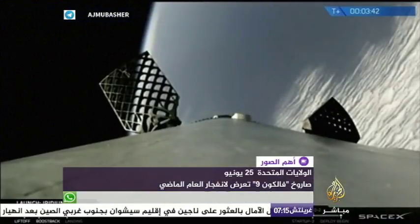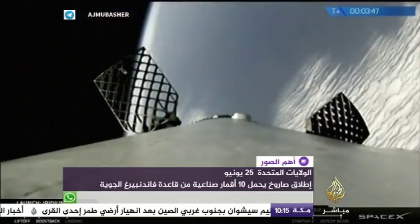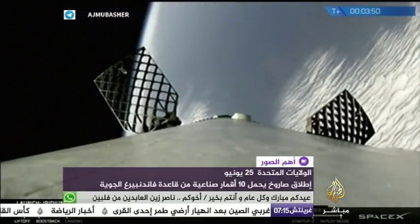Second stage engine burn continues to look nominal. Chamber pressure is good. Trajectory looks good for the second stage.